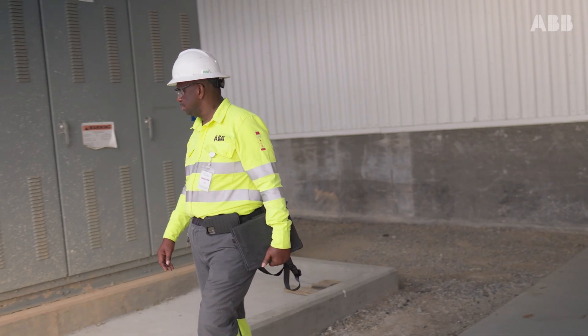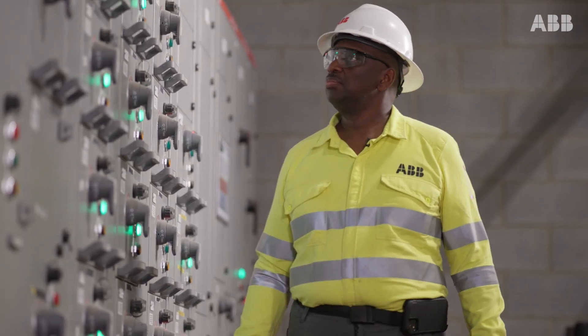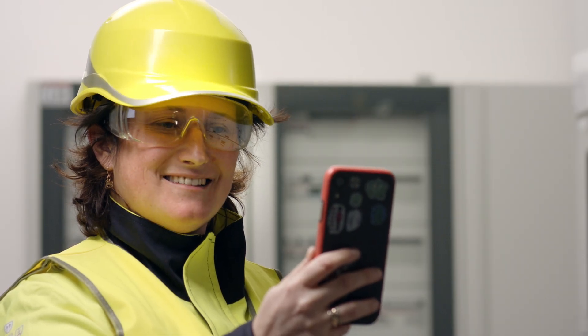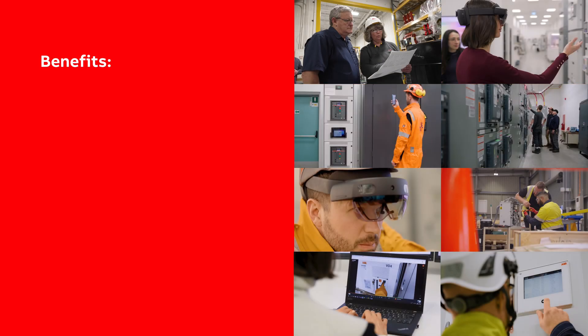When remote support isn't enough, Giada can immediately dispatch the best suited technician to site, already equipped with the necessary insights gathered during the call, tools, and spares. By seamlessly integrating advanced technology with expert knowledge, ABB provides fast and effective solutions for both remote and on-site support. With the power of augmented reality, ABB takes technical support to the next level, enabling faster problem resolution and reduced repair and maintenance times.